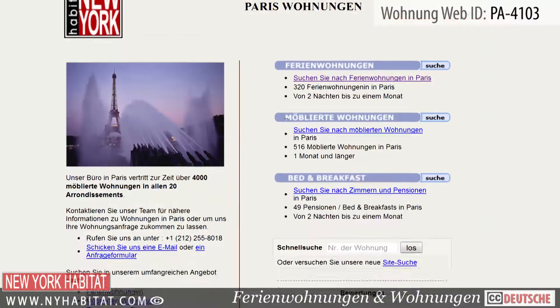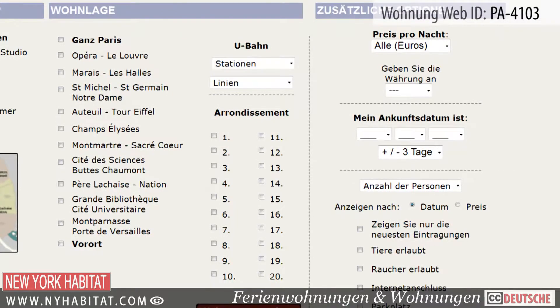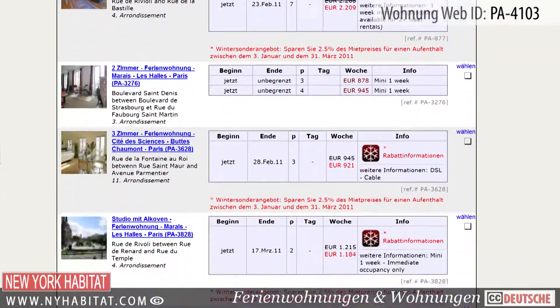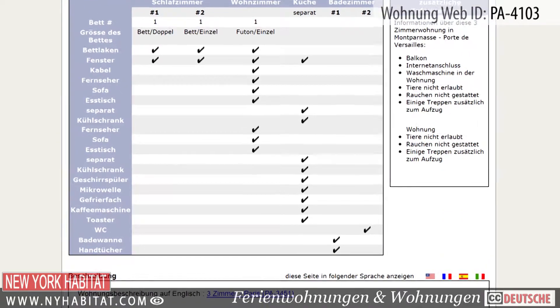Don't forget to visit our website at nyhabitat.com, where you will find more great furnished apartments, not only near the Eiffel Tower, but all over Paris. Skip the boring hotel room and live like a true Parisian.